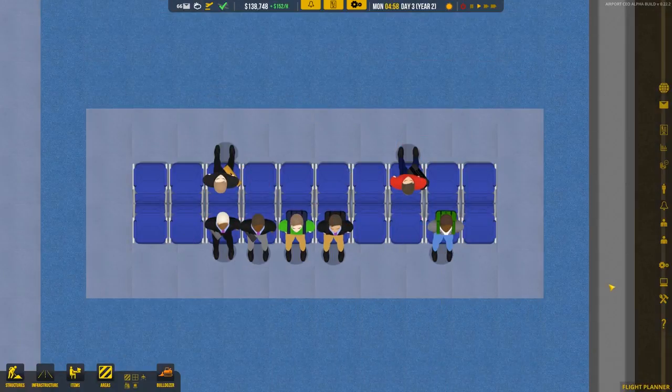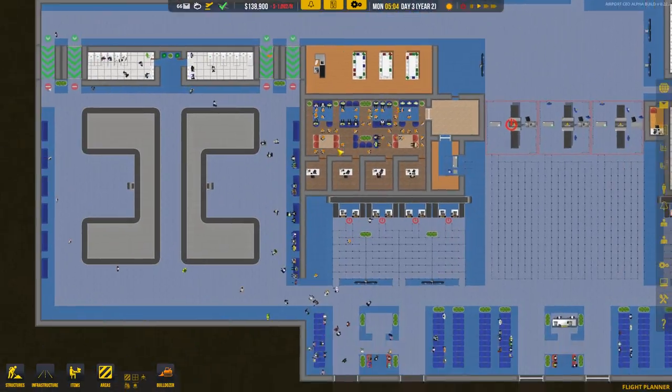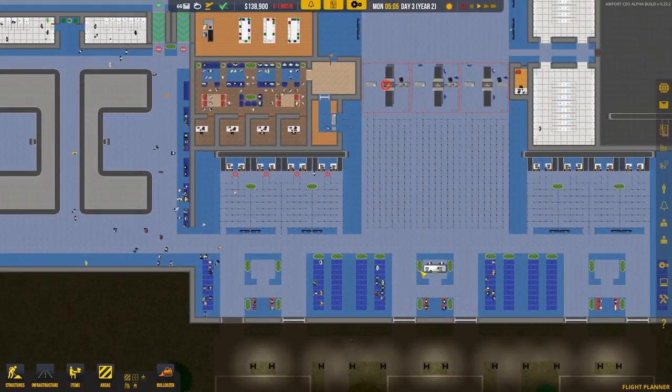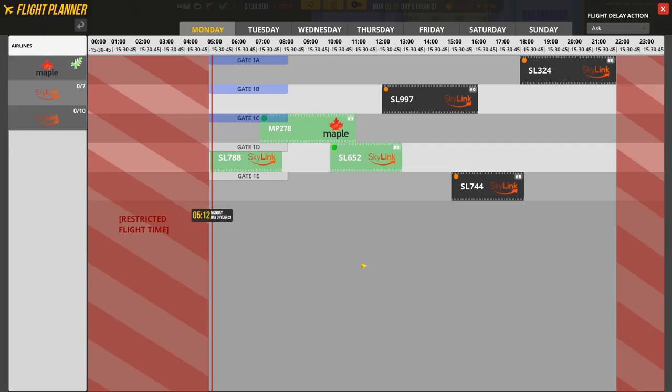Welcome back to Airport CEO. Last episode was kind of a cliffhanger — we had a bunch of people walking in for their small flight, and now it looks like most of the larger flight has also shown up. This episode is going to be about stress testing our airport to make sure we can handle all of this capacity, because as you can see we have a lot of flights lined up for today.